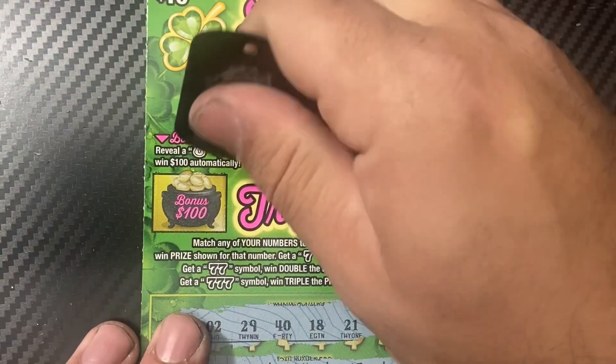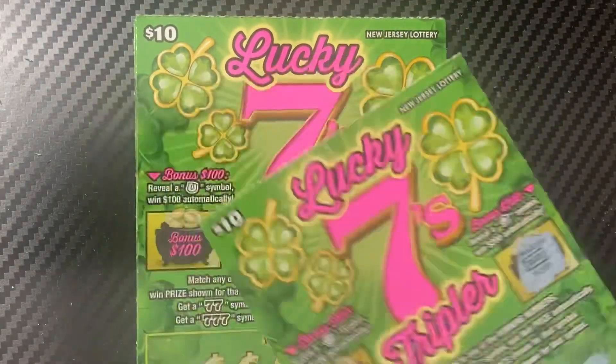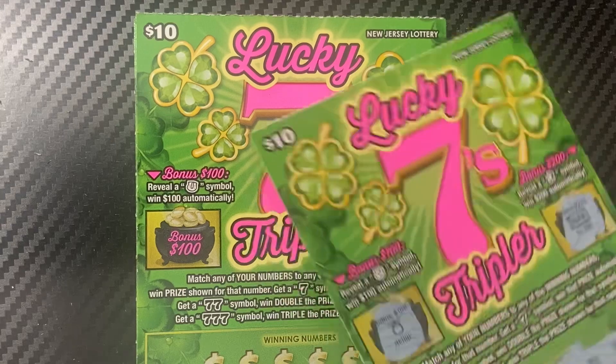Let's check the bonus — metal for $200, it's a silver bar. So starting off the session with a losing ticket. On to ticket number 25.